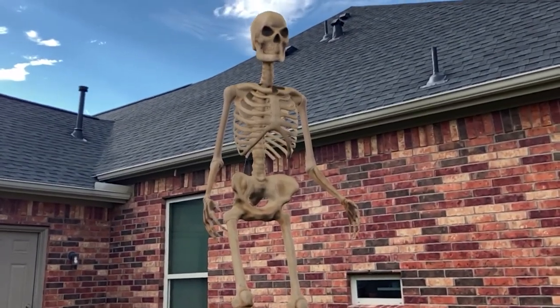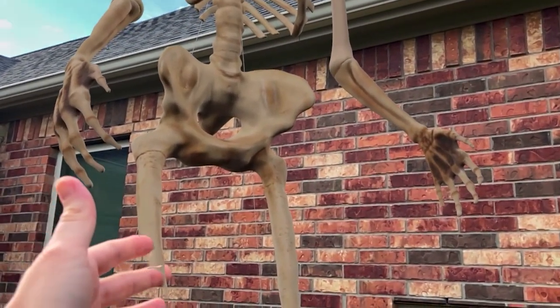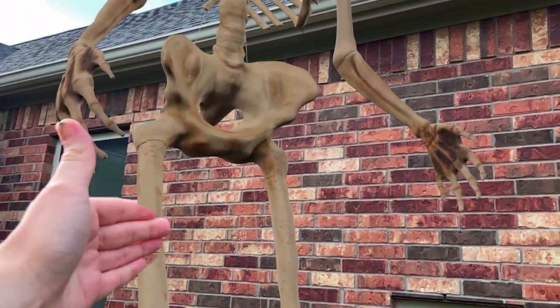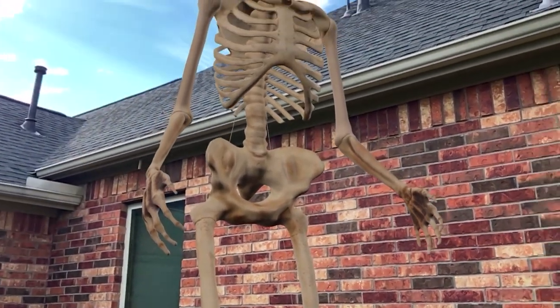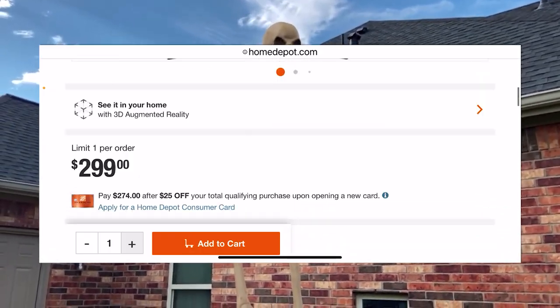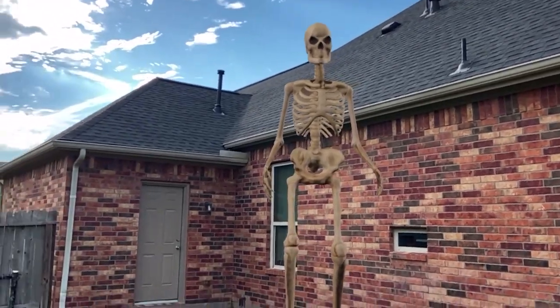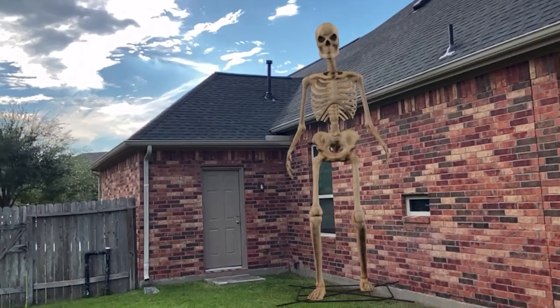The coolest thing about this particular skeleton is that it's actually not real, as you can see. This is just a demonstration of the super cool feature on the Home Depot website that allows you to have a real-life view of their products — some of them, at least, because not all of them will do this.